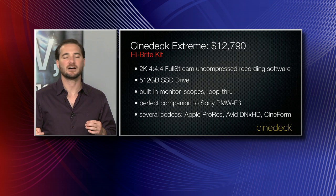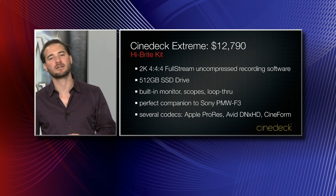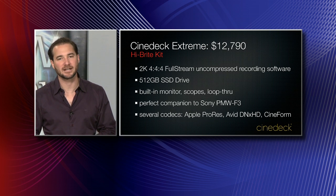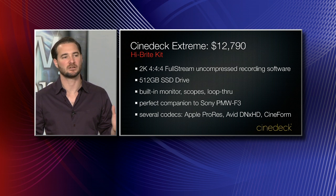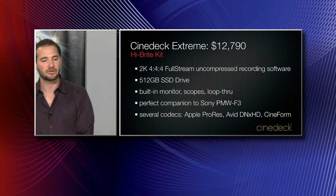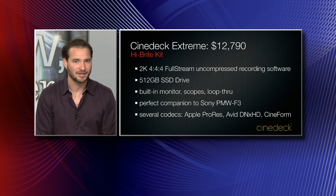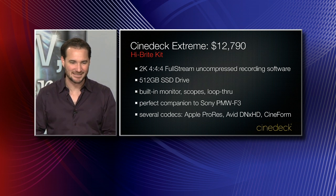These are very nifty pieces and its monitor is big enough to address a question from earlier in the show. This is a monitor that's big enough to pull focus on — 7 inches. Now you're getting into the realm where you can say, yeah, I've got myself a professional monitor. You can also loop right out from this device to an even larger monitor if needed.